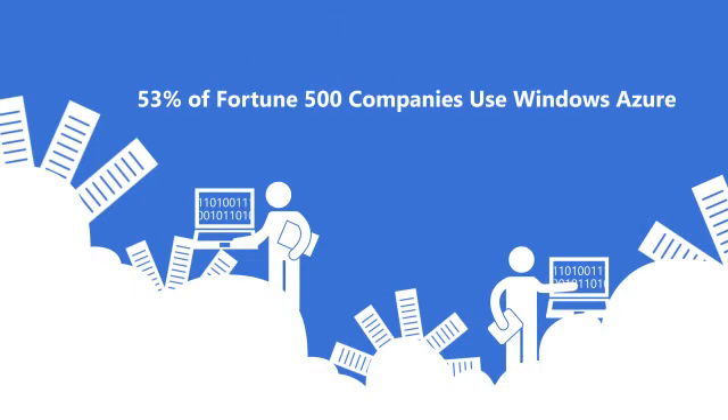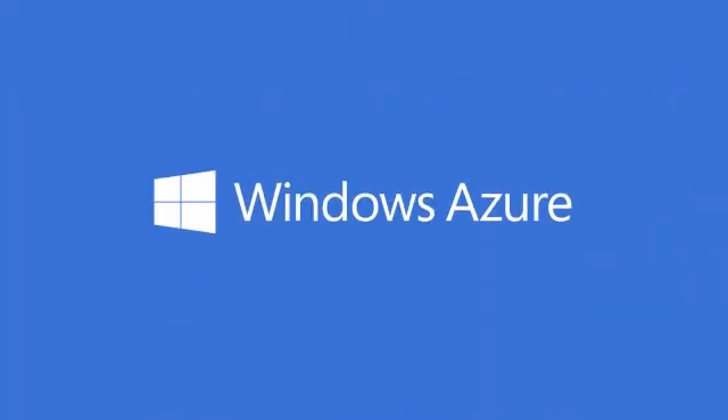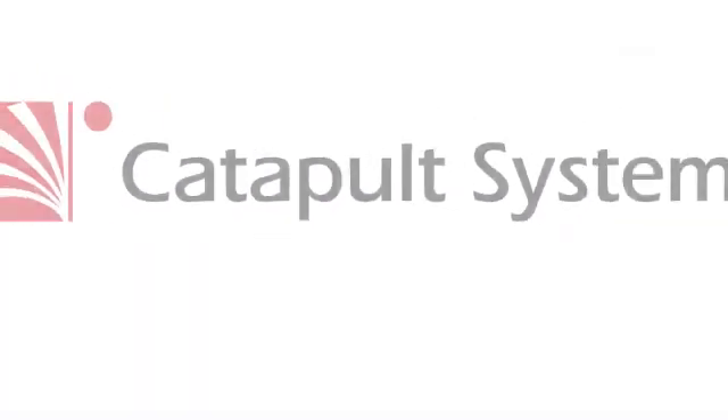In fact, 53% of Fortune 500 companies already use Windows Azure. It's time to run lean and mean with Microsoft Azure. Let Catapult show you how.